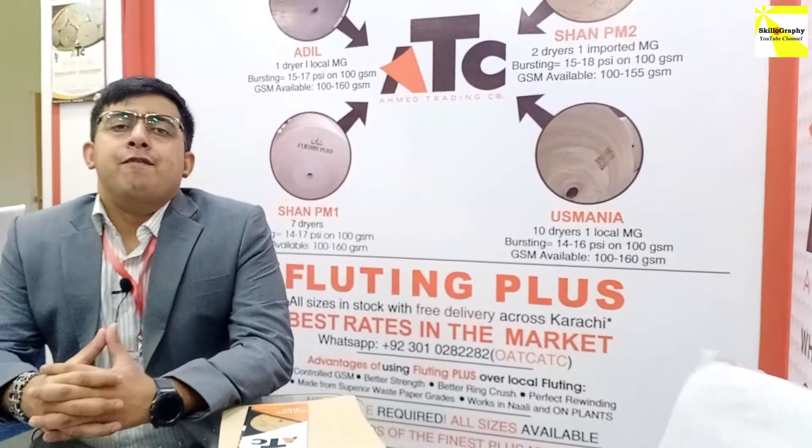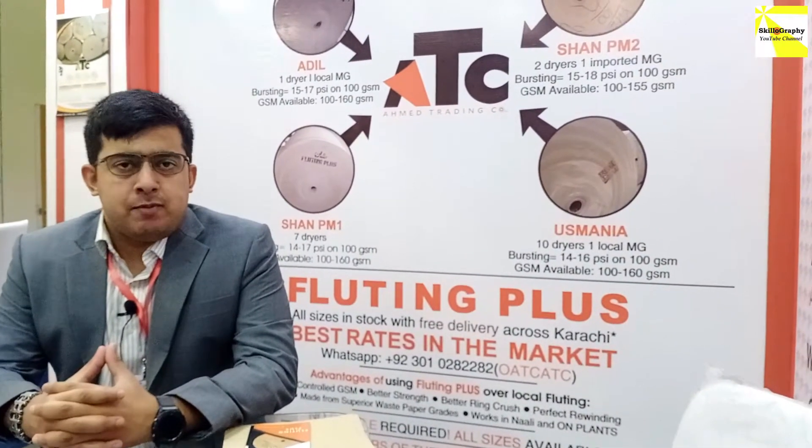Assalamu alaikum. My name is Ahmed, from Ahmed Trading Companies. We are one of the wholesalers of Fluting Plus in Karachi.